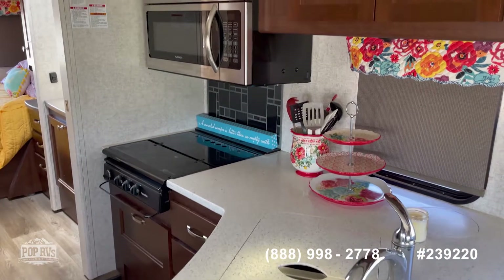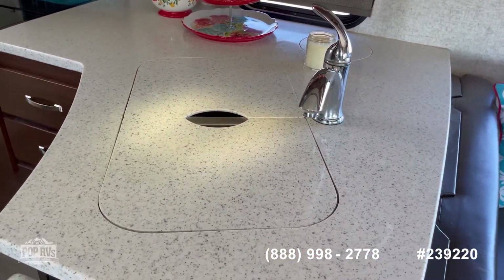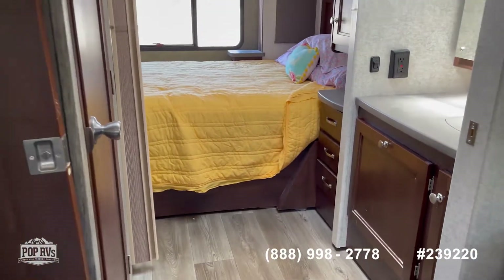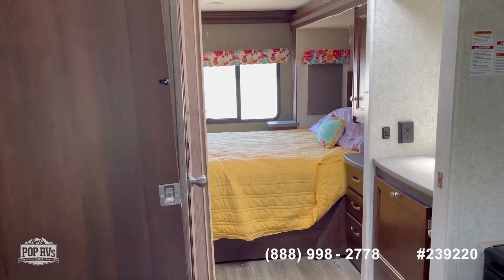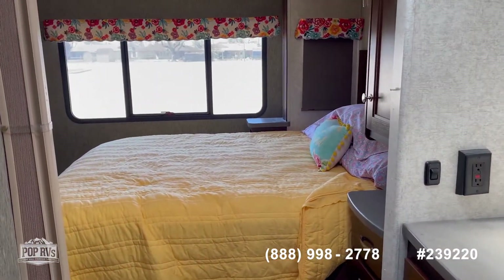It's got a stovetop and then that's a microwave convection oven. Solid surface countertops. A lot of storage in this one. You can close that door right there and go all the way to the bedroom, so you can have a bedroom suite in the back.